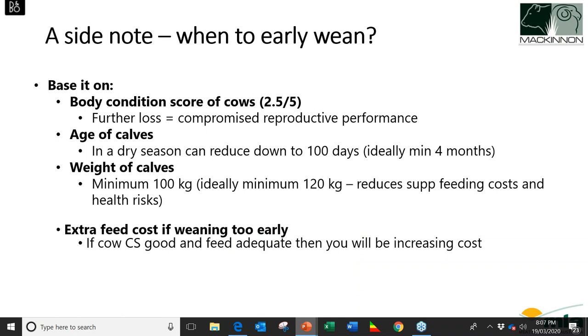On early weaning: we like to early wean when the average body condition scores of cows drop to 2.5 out of 5. If there's any further loss in body condition, we're likely to have more compromised reproductive performance. In a dry season we'll reduce the calf age down to 100 days if we have to, with ideally around 120 days, purely because the earlier we wean calves, the higher the crude protein and metabolisable energy we need for a supplement, making it more expensive. There are also higher health risks with a younger, less immune-competent animal.